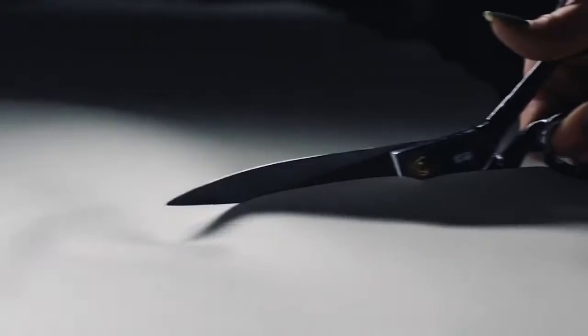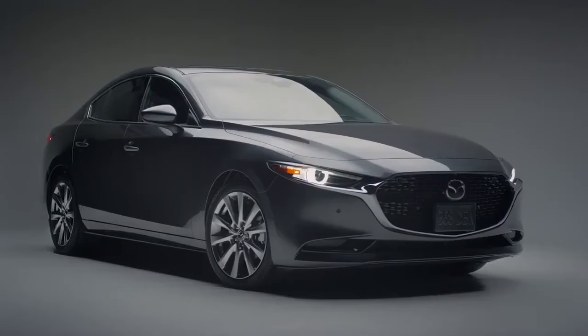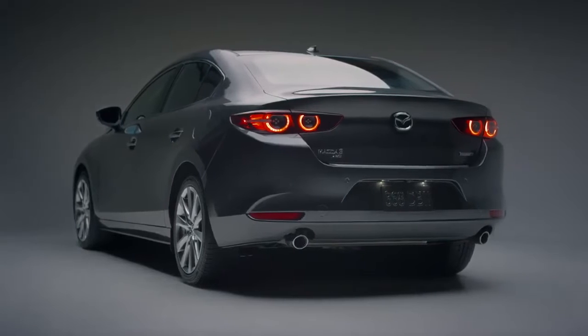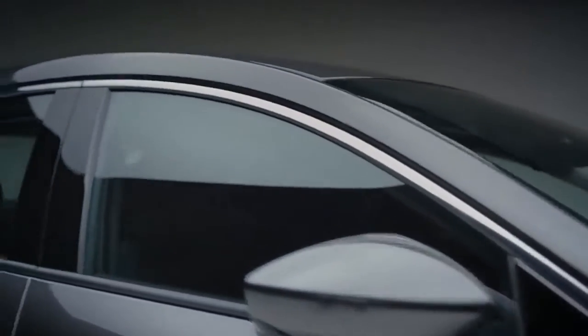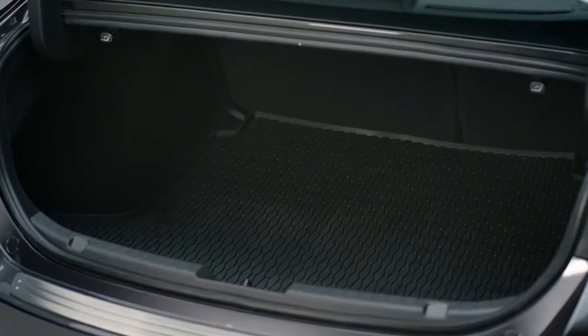The design of every Mazda is sculpted by hand, guided by the company's Kodo design language. With the latest Mazda 3, Mazda set out to give the sedan and the sport distinctively different characters. The Mazda 3 sedan has the understated presence of a premium vehicle. The body flows from front to rear to create a sleek, elegant appearance that sets the sedan apart from the sport.